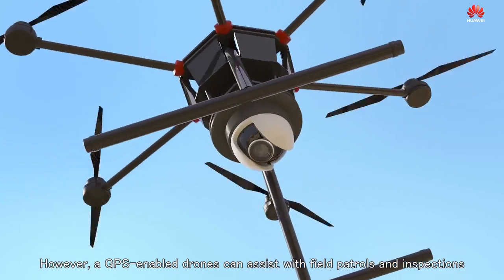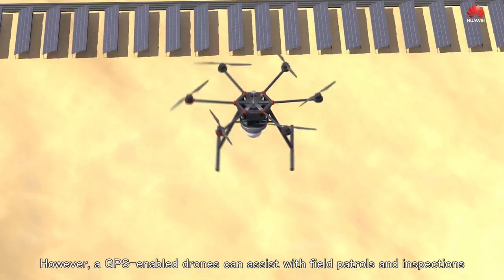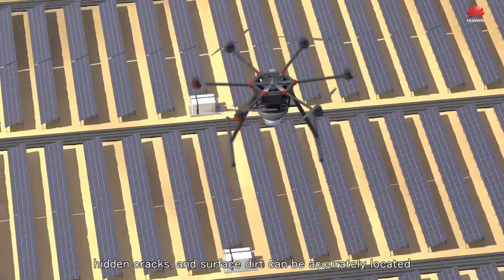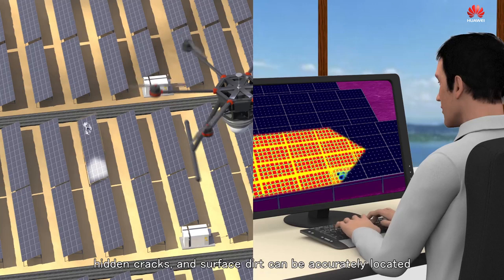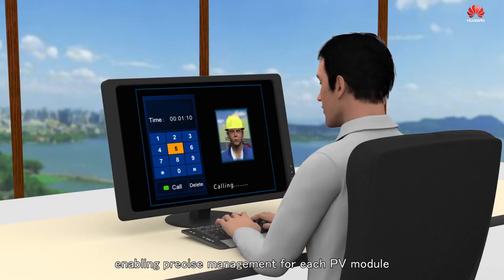GPS-enabled drones can assist with field patrols and inspections. PV module faults such as hotspots, hidden cracks and surface dirt can be accurately located, enabling precise management for each PV module.